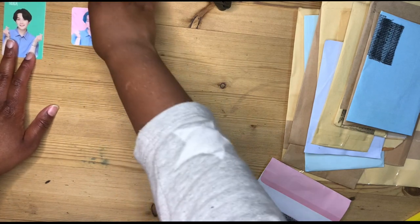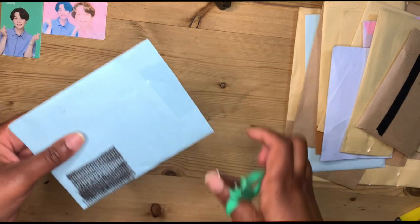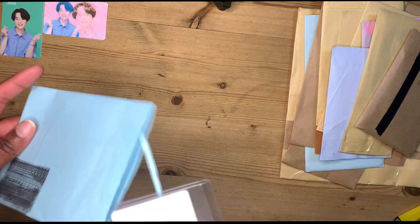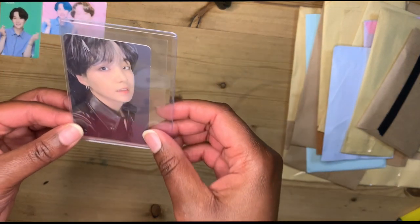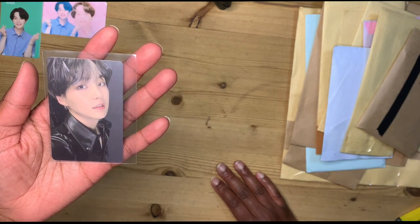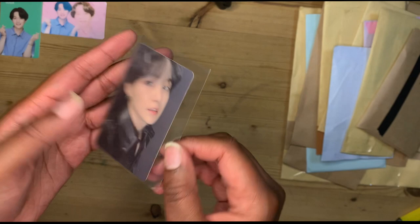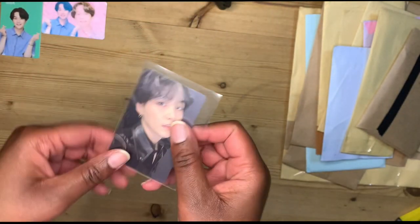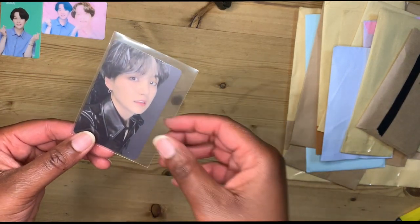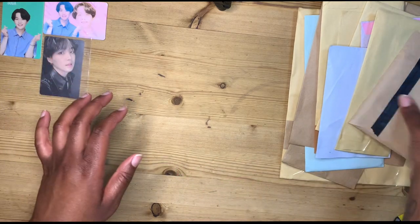Let's pop those down and on to the next one. This is a Map of the Soul 7 photo card — this is from Version 2. Guys, I'm so bad at remembering all the versions so I have it pulled up on my laptop. I'm so excited to have a Map of the Soul 7 PC; the UK did not get any member PCs, so it has been an absolute pain and so expensive to try to fill the collection.